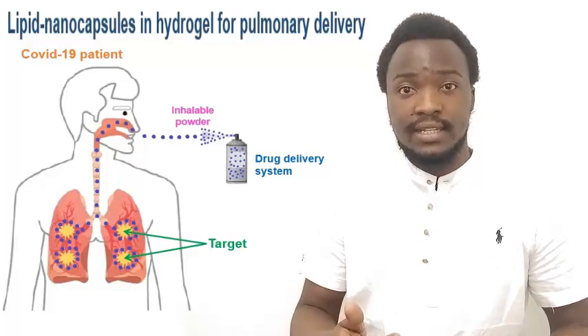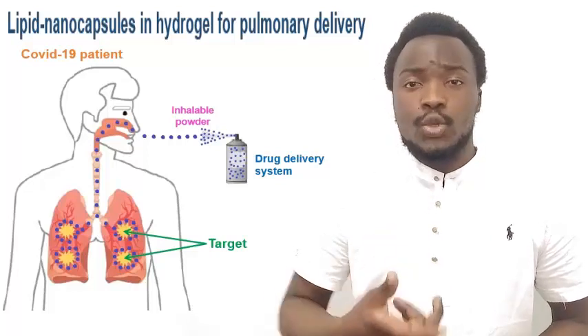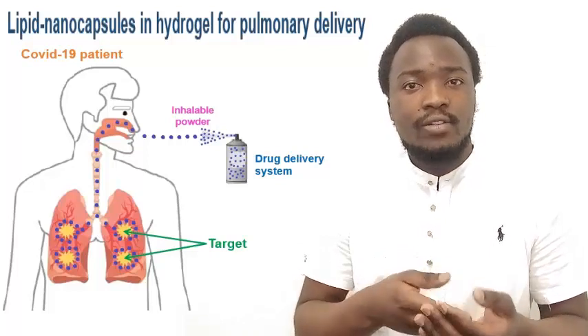We are currently investigating the encapsulation and the in vitro release of an antiviral model drug to see how much of it lipid nanocapsules can entrap and how they liberate it.